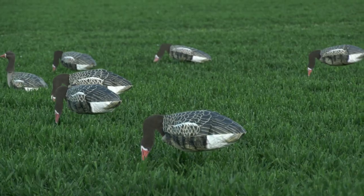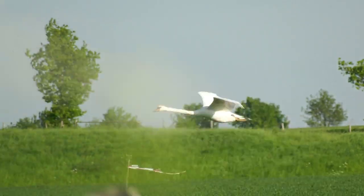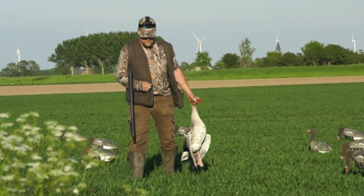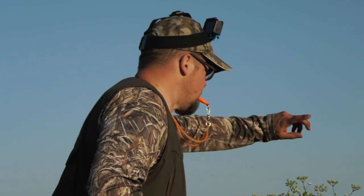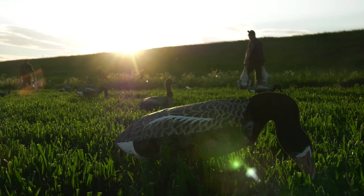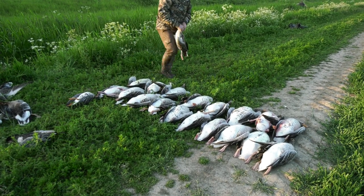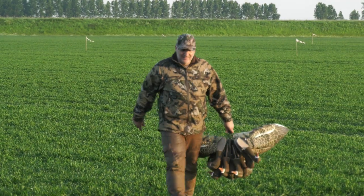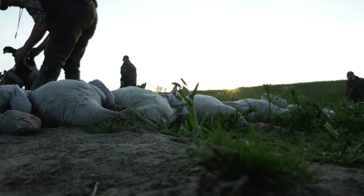Bastian and his friend feel the decoy pattern needs moving to swing the birds in closer — it works and they take their chances. Asked what the best tasting goose is, Bastian says barnacle and Egyptian geese taste very good, though he mostly smokes the breast and they all taste good to him. At the end of the evening they have 28 greylag, three barnacles and an Egyptian goose. It's fascinating to see how other countries manage pest problems and work with their different government laws — and this is believed to be the first time Fieldsports Britain has filmed hunting in the Netherlands.